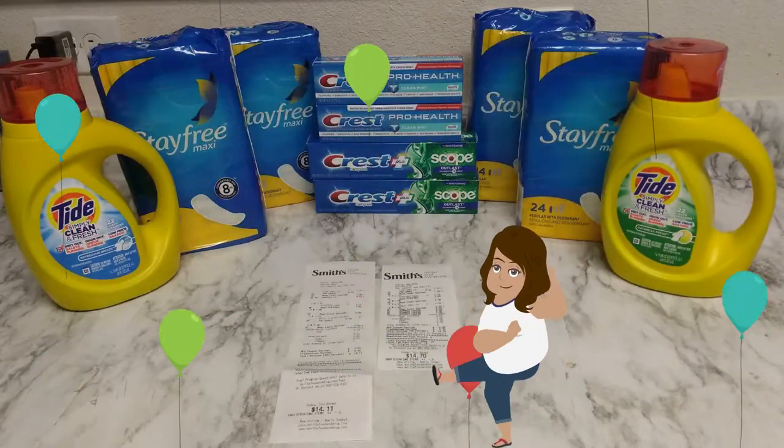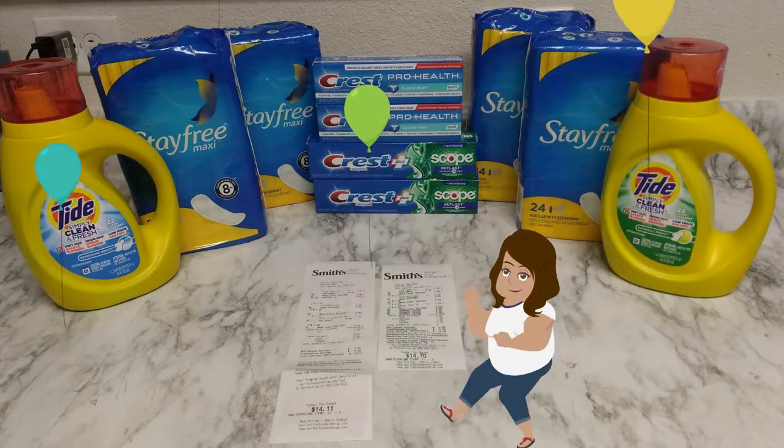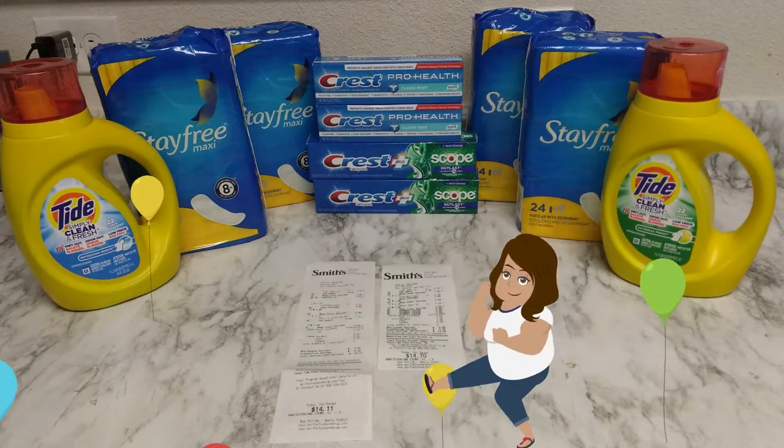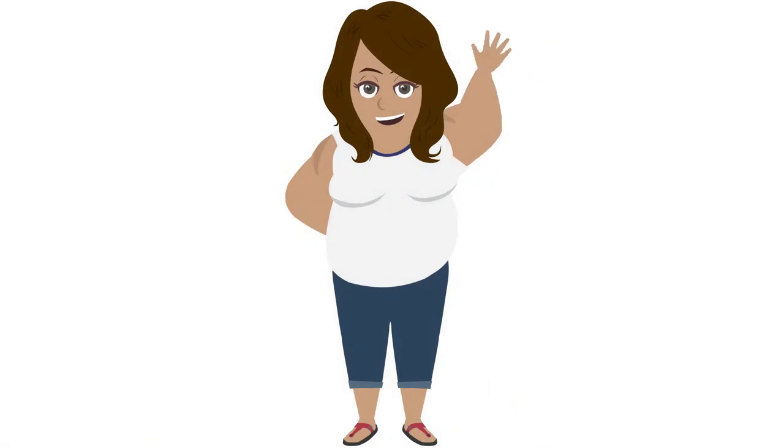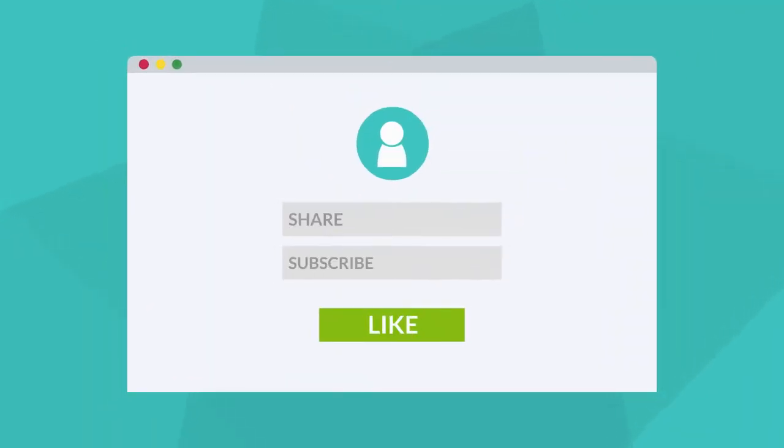Again, it's no extreme couponing trip, but it was free and I didn't have to pay sales tax — and who doesn't use detergent and toothpaste? Thank you so much for watching. Comment below for anything you'd like to see in the next videos, and I'll see you next time. For more videos like this, be sure to like, share, and subscribe.